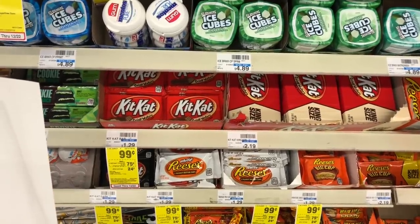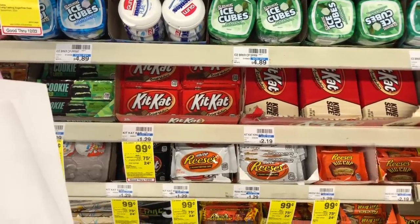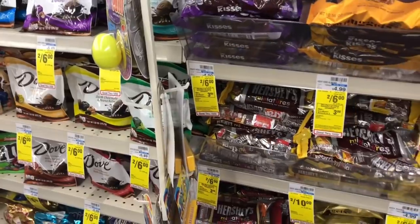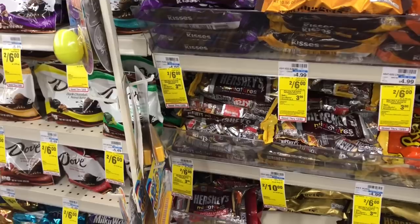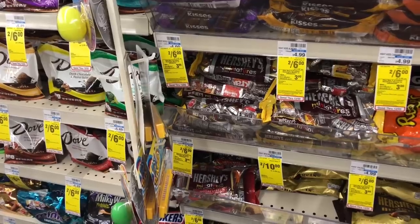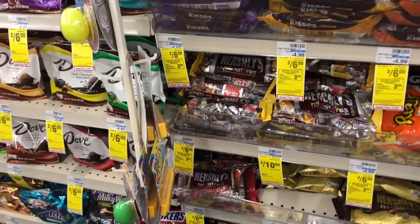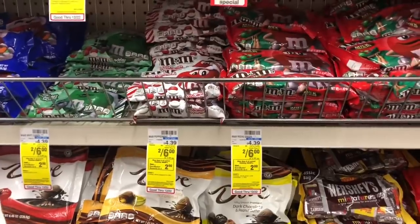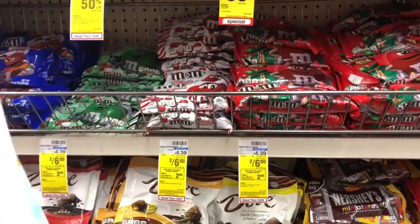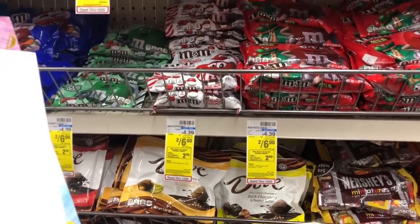King size candy bars are going to be on sale for $1.88, and when you buy one you get a $1 Extra Care Buck — making your final cost only 88 cents. Holiday miniatures or holiday Kisses are two for $6, and when you buy two you get a $3 Extra Care Buck — making your final cost $3 or $1.50 each. Holiday M&Ms are two for $6, and when you buy two you get a $2 Extra Care Buck — making your final cost $4 or $2 each.